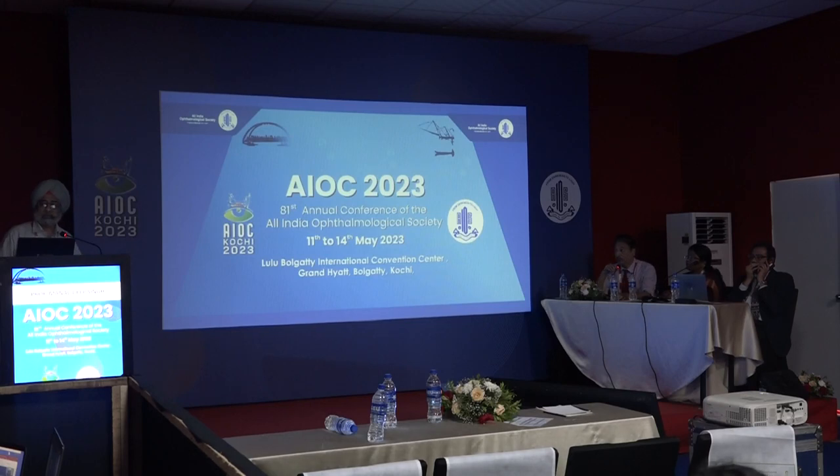During the Q&A, a question was raised about why, despite acknowledging that glaucoma can occur at normal pressures and may involve vascular factors, treatment ultimately focuses on lowering pressure further. The speaker acknowledged this issue.